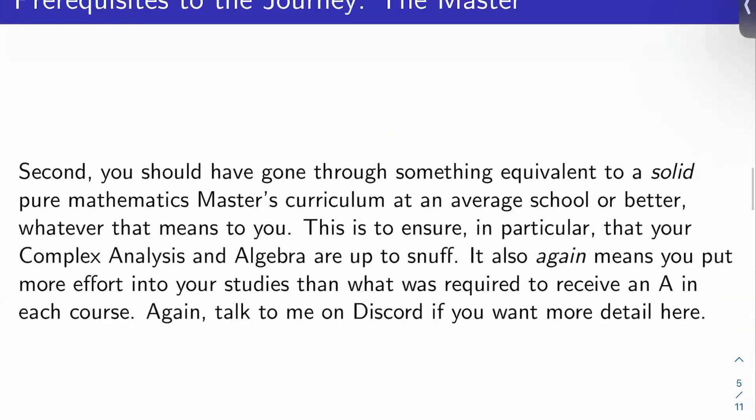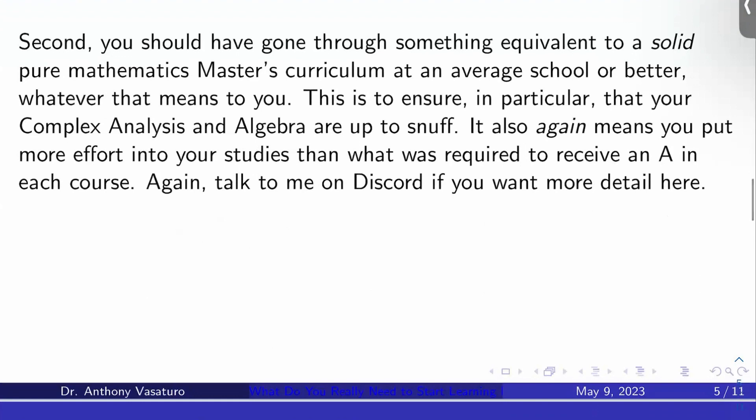The second annoying prerequisite is that you should have gone through something equivalent to a solid pure mathematics master's curriculum at an average school or better — whatever that means. It's nebulous and subjective, but I think we all have a vague idea. You can self-study, go get the degree, or do a mixture of both. The reason is to ensure that your complex analysis, algebra, and maybe even algebraic topology — just for intuition — are up to snuff.